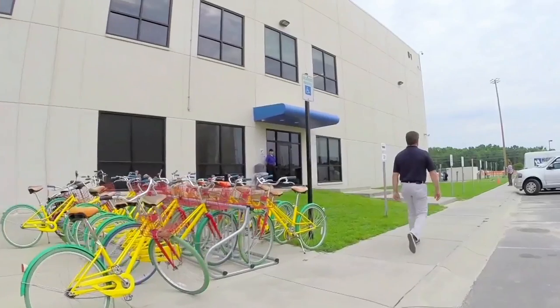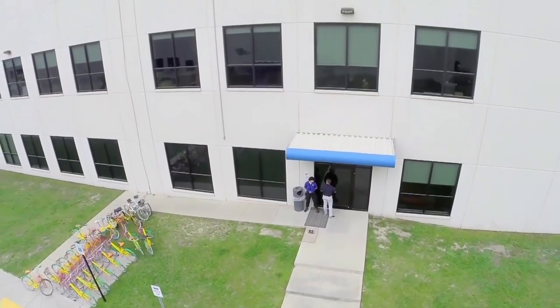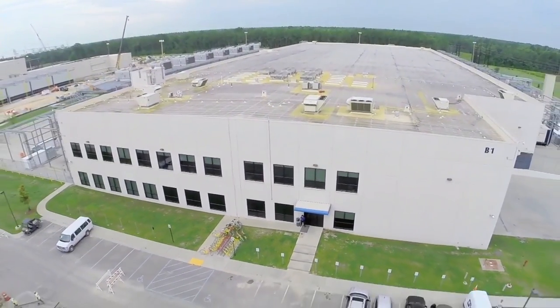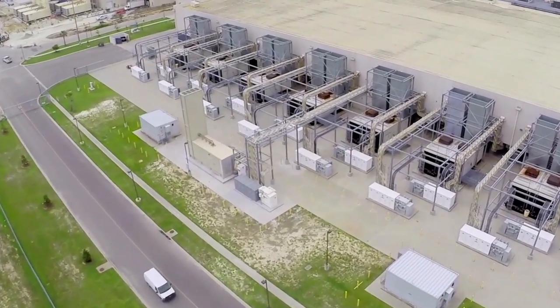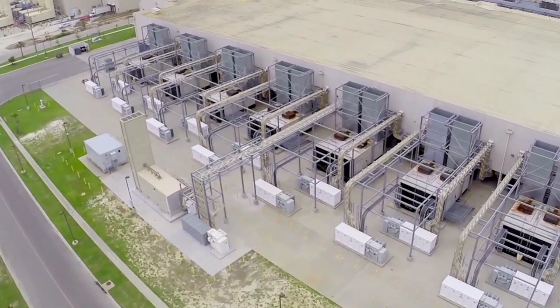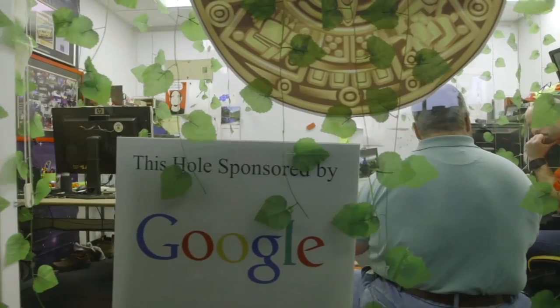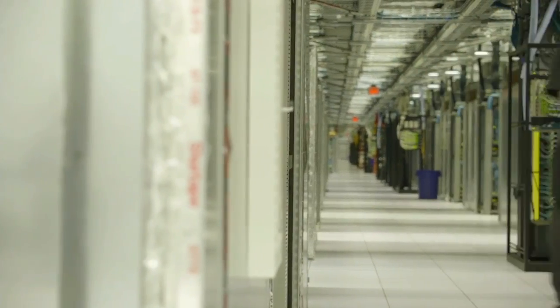I'm responsible for managing the teams globally that design, build, and operate Google's data centers. We're also responsible for the environmental health and safety, sustainability, and carbon offsets for our data centers. This data center in South Carolina is one node in a larger network of data centers all over the world. Of all the employees at Google, a very small percentage are authorized to even enter a data center campus. The men and women that run these data centers keep them up 24 hours a day, seven days a week.